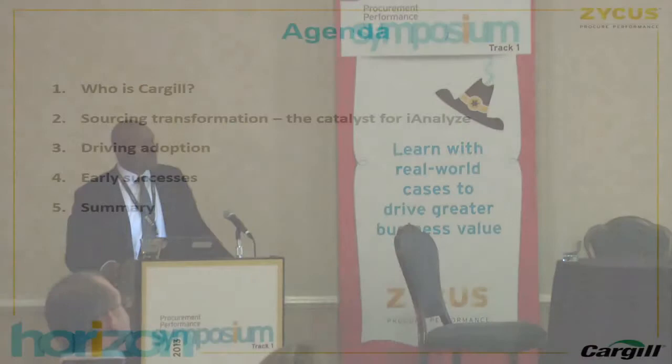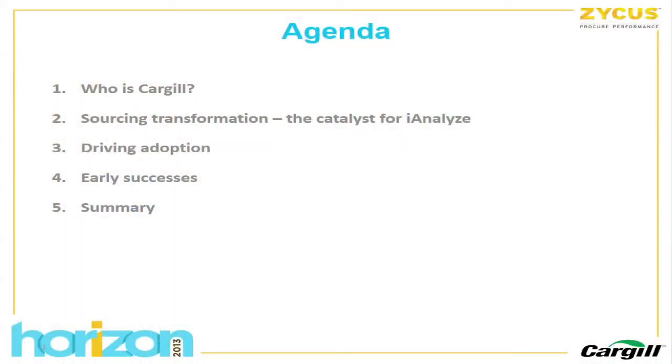So what am I going to talk about? The first thing is a little bit about who Cargill is, because we're a business-to-business company and may not be as top of mind to folks more used to business-to-consumer companies. We'll talk about the sourcing transformation — that was really the catalyst for us to implement the iAnalyze tool. Then some things we did to drive adoption and success, some successes we had, and a quick summary.